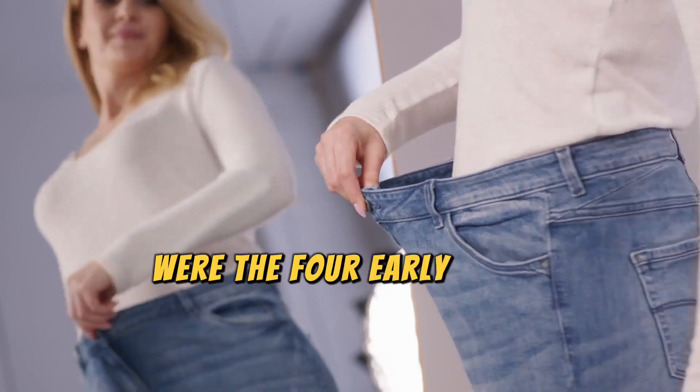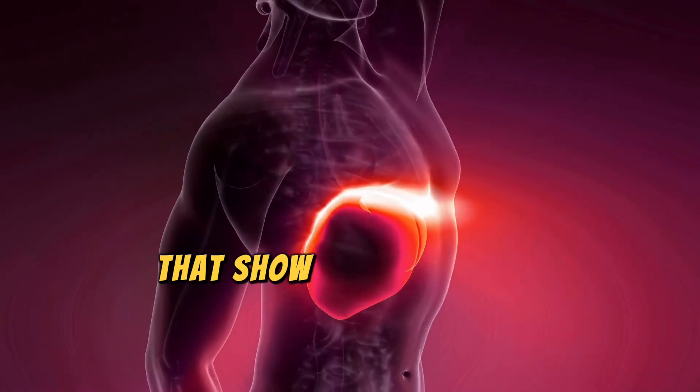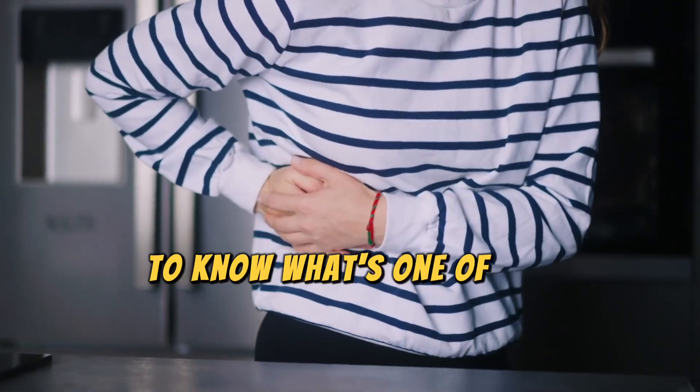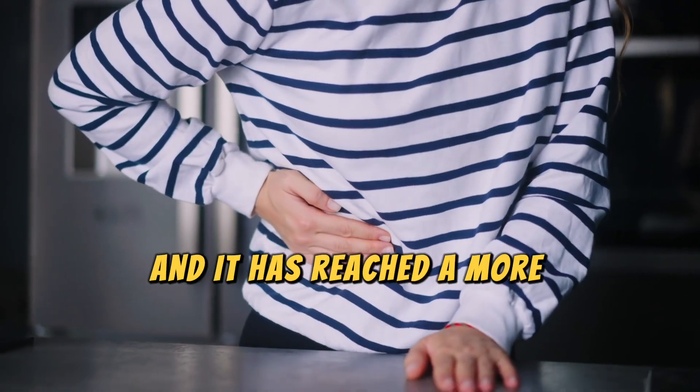What I have just covered were the four early signs of fatty liver. Now let's move on to the next eight signs and symptoms that show up in the later stages of liver damage as liver function begins to decline. Make sure to stay tuned till the end to know what's one of the last symptoms to appear if you have a fatty liver and it has reached a more advanced stage.